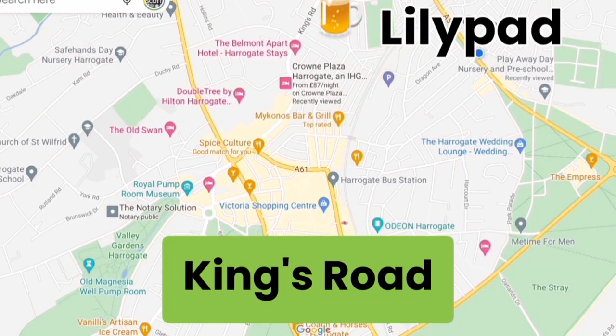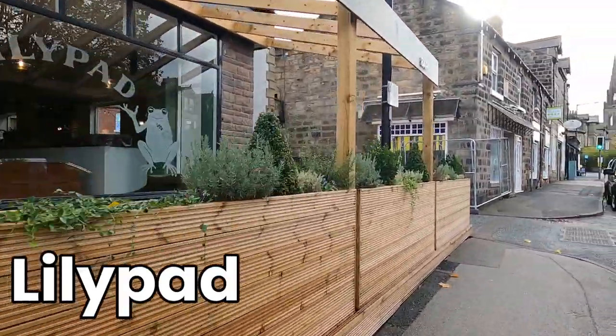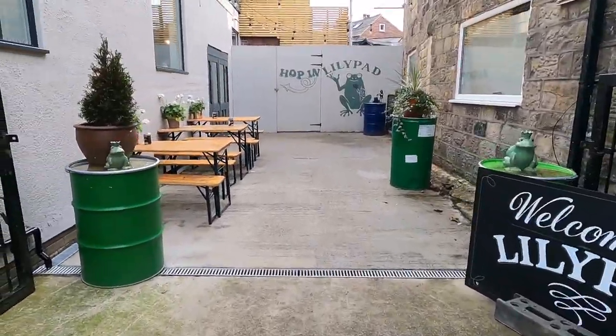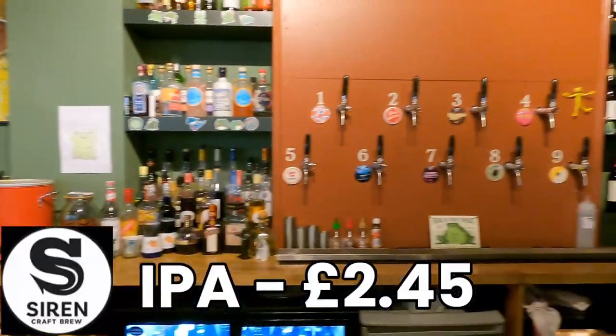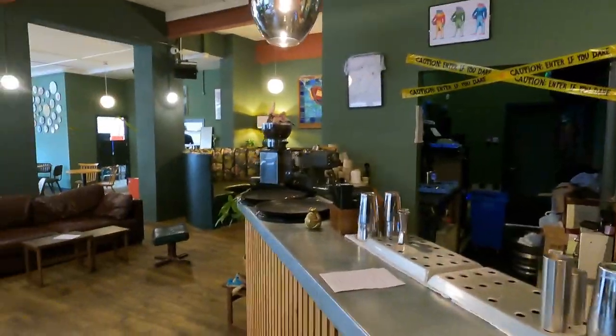The first bar is Lillipad on King's Road, the furthest away from town. It opened a couple of months ago as Frog, but researching for this video I found it's changed its name to Lillipad — clearly a variation on the theme. Set really by itself with no real competition nearby, it's about five minutes' walk from the Crown Plaza. Inside it's quite a spacious bar. I had a Sirens IPA which was £2.45 — really well priced.